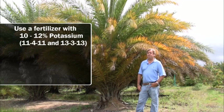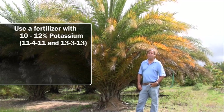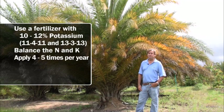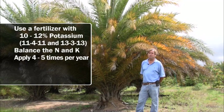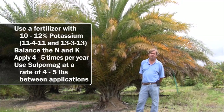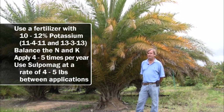For potassium deficiency I like mixes with at least 10 to 12 percent potassium — our 11-4-11 or 13-3-13 is a good mix for that. I like nitrogen and potash to be balanced. Apply four to five times per year at four to five pounds per tree. Also, this grower can use sulpomag at four to five pounds between applications because it's high in magnesium, potash, and sulfur.